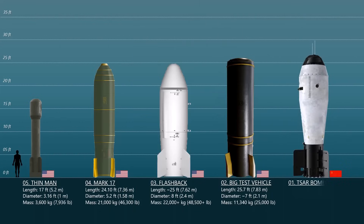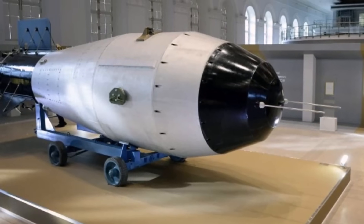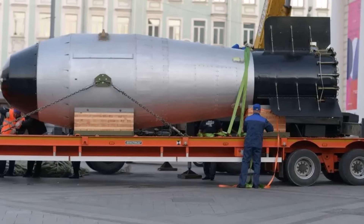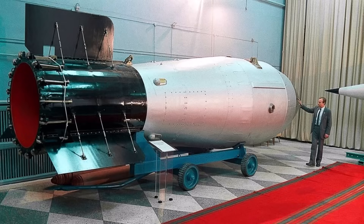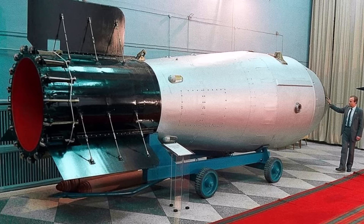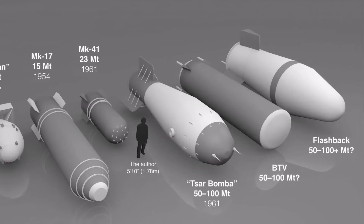Number 1: Tsar Bomba. Tsar Bomba, detonated on October 30, 1961 by the Soviet Union, is the largest nuclear device ever detonated and the most powerful man-made explosion in history. With a yield of 50 megatons of TNT, it was the culmination of a series of hydrogen bomb tests conducted by both the Soviet Union and the United States. Tsar Bomba could theoretically have produced up to 100 megatons, but that would have resulted in deadly levels of radioactive fallout. The bomb measured 26 feet long, had a diameter of about 7 feet, and weighed 27 tons.